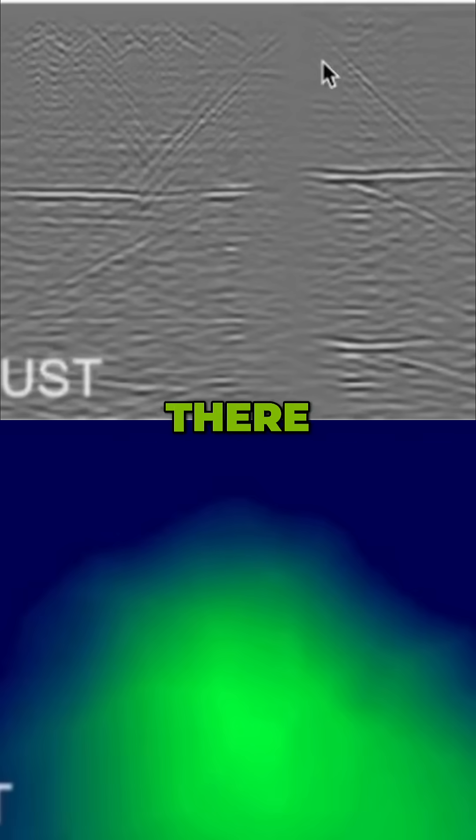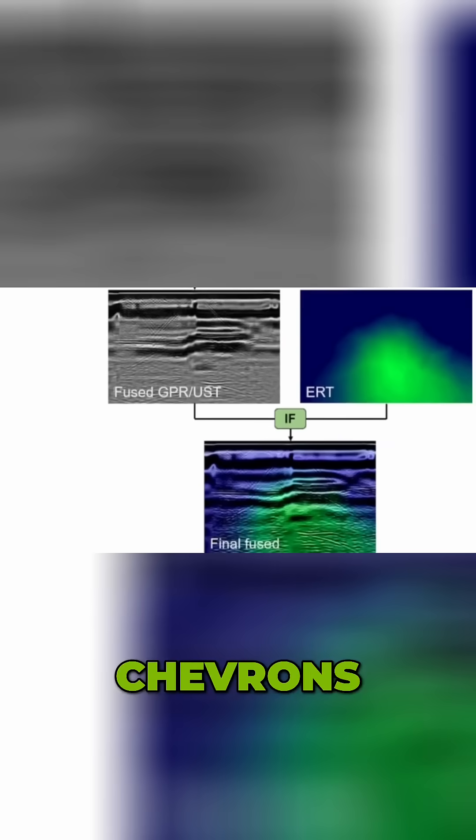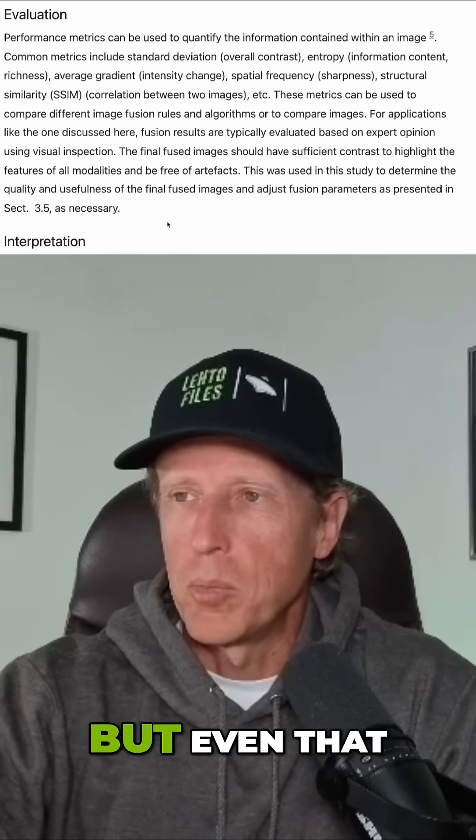You can see the chevrons pretty clearly there, but can't really see a quarter, maybe a little mark there. They fused it together and combined the electrical resistivity tomography — I can't really tell what that shows, but you can still see the chevrons there. They fused it into this final image — you can see the chevrons there — and now you can clearly see the corridor. So that is the final fused image.